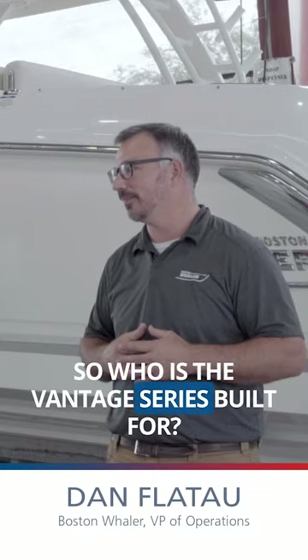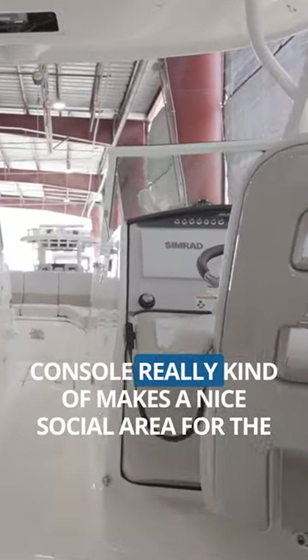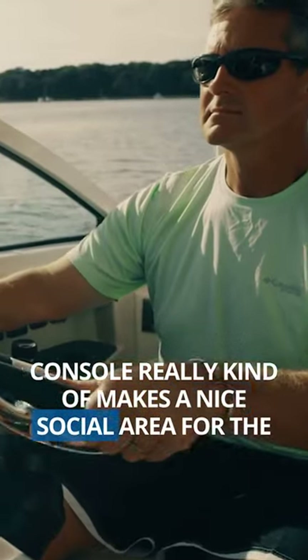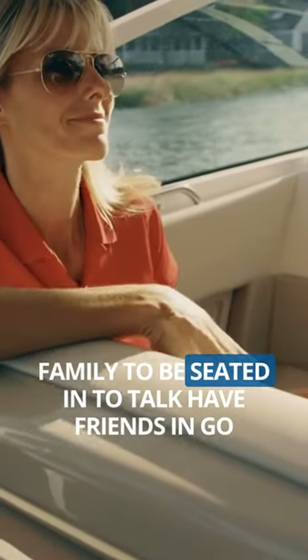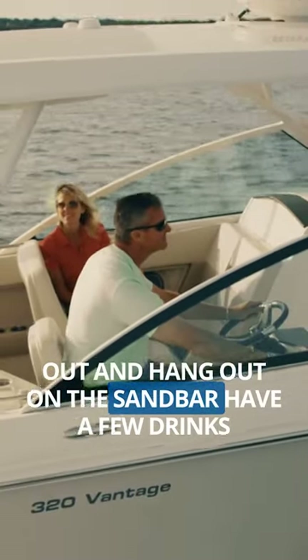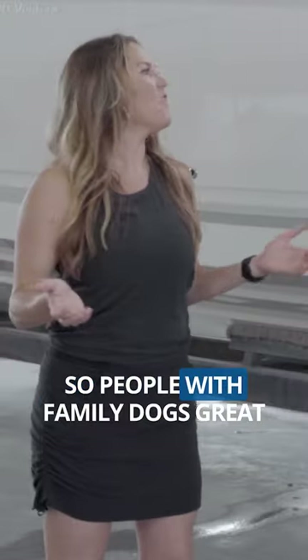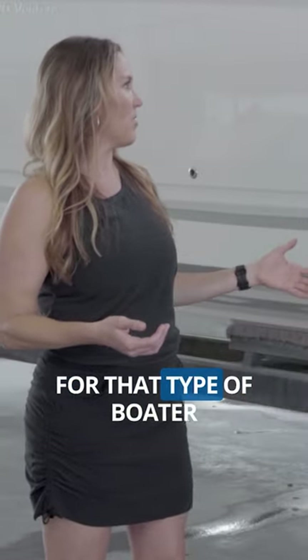So who is the Vantage series built for? If you get into the hull of the boat, the dual console really kind of makes a nice social area for the family to be seated in, to talk, have friends in, go out and hang out at the sandbar, have a few drinks, maybe have the dogs out there. So people with family, dogs — great for that type of boater.